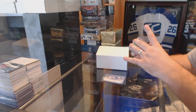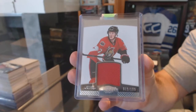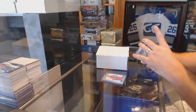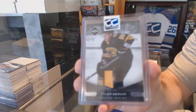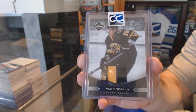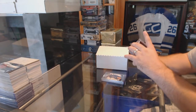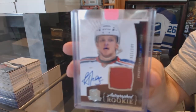For the Ottawa Senators, Dominion jersey numbered to 100, Eric Condra. For the Boston Bruins, a Prime jersey numbered to 25, Tyler Sagan. For the Rangers, numbered to 249, a Cup rookie patch auto, Evgeny Grachev.